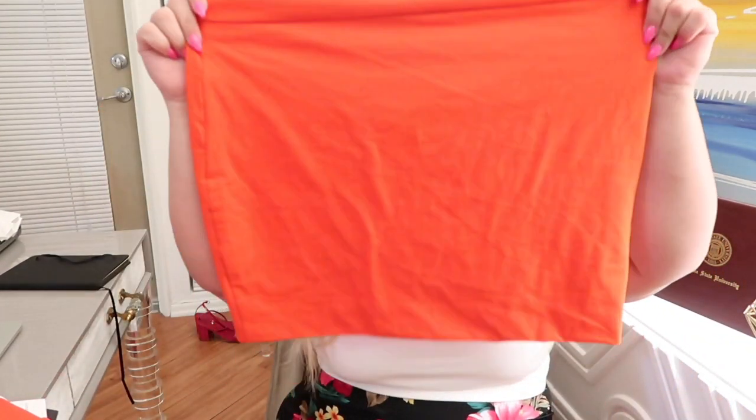This is just a little orange mini skirt. I still have the tag on it — don't judge. I got it in a 2X. $12.99, guys — that's it. It's called the Melanie Mini Skirt and it's in orange.